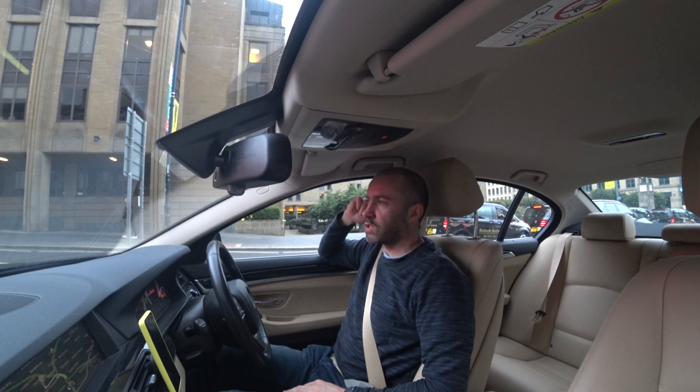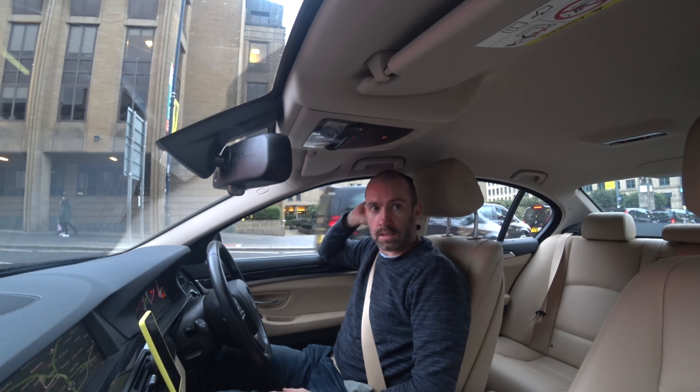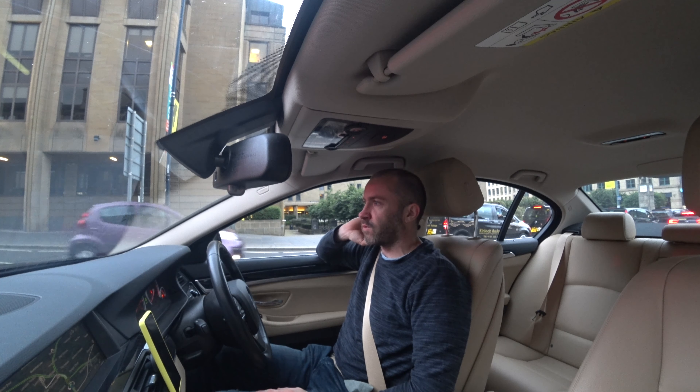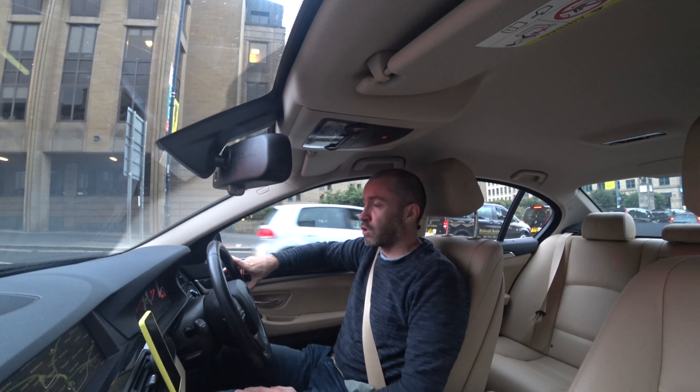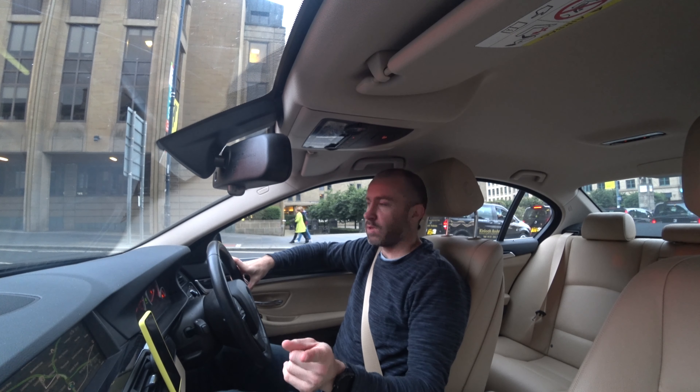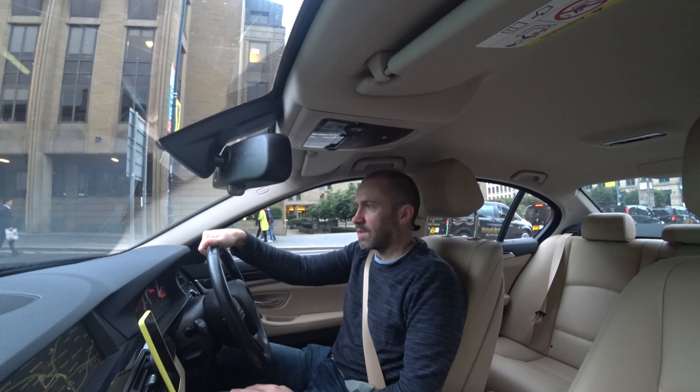I'm only about five minutes away from where I'm going, so thanks for watching guys. I hope you've enjoyed this video. I know I've been doing a lot of rambling, but hopefully you've enjoyed it. Hopefully the quality is good - it should be. I've been recording at 4K at 30 frames per second. Let's see what this guy does - he's a taxi driver, is he parking? Yeah, he's parked.